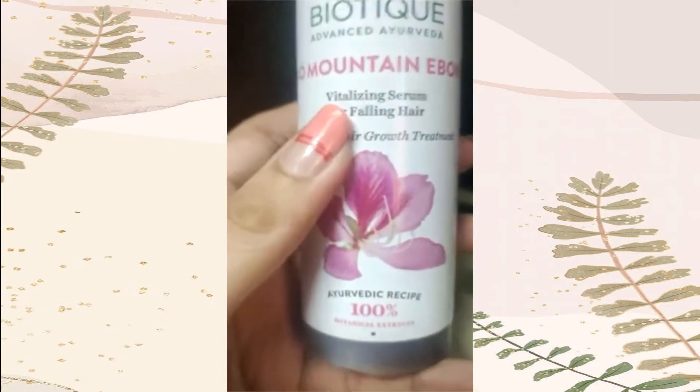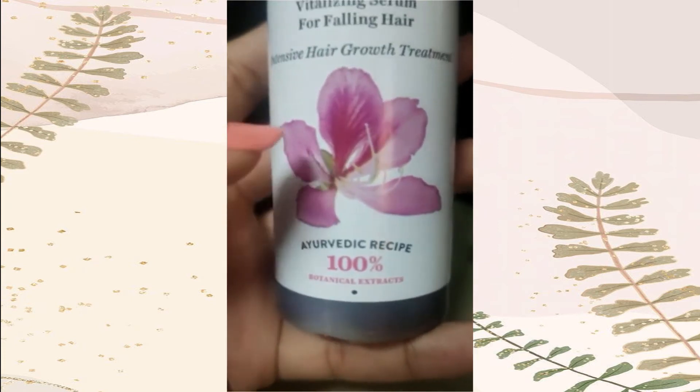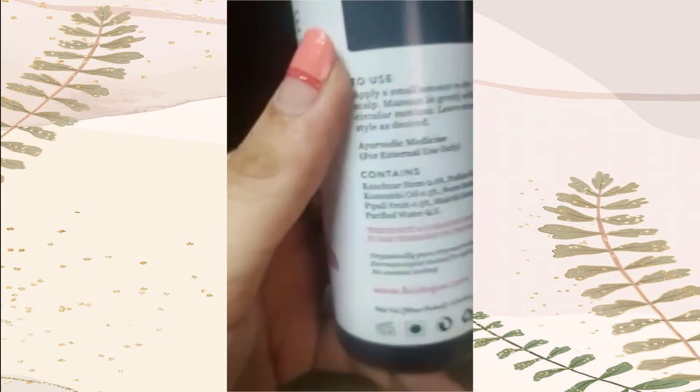One of the best things about this product is that this is 100% botanical extract. It's all natural and Ayurvedic. There are no chemicals in it.